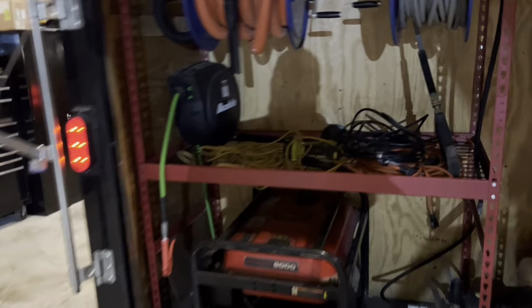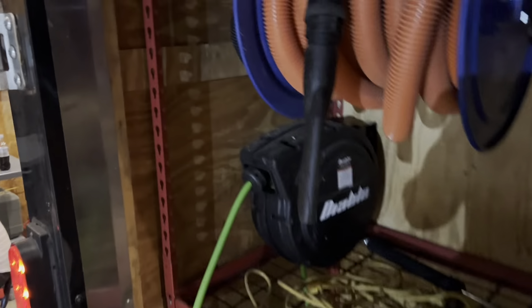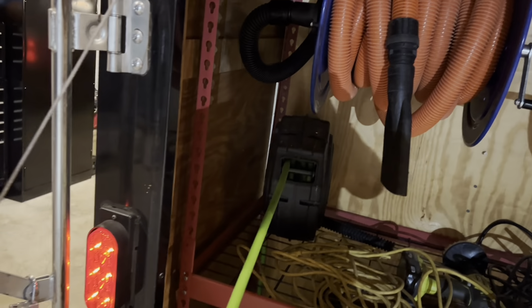If you don't have your air hose hooked into something retractable, what are you doing with yourself? You're working too hard. Work smart, not hard.